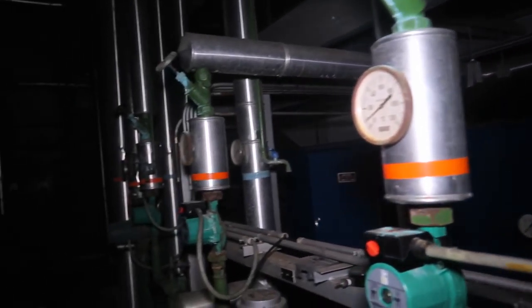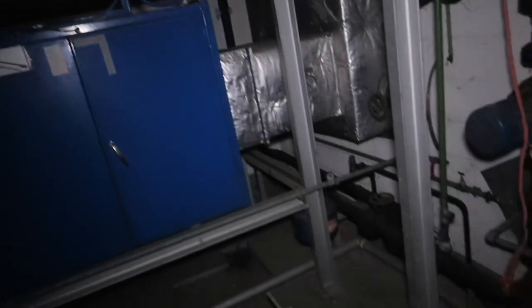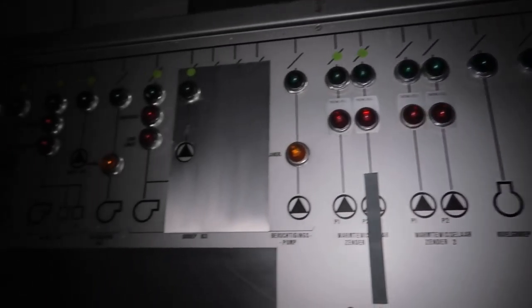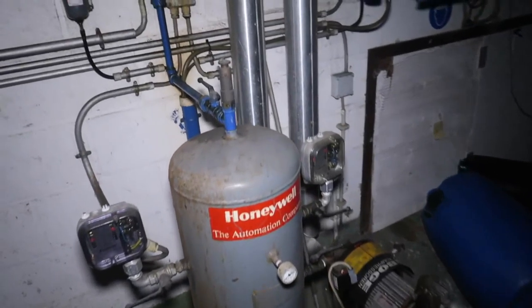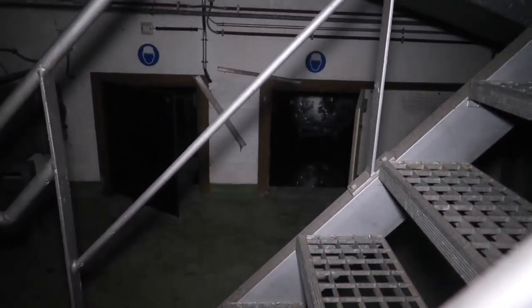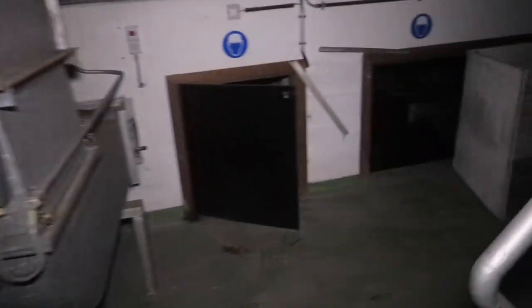Guys, let me know in the comments below what you need to use these machines for — it's pretty big. I really don't have a clue what the heck this is or what you need to use this for. I'm here legit on my own, man. There's some secret rooms.